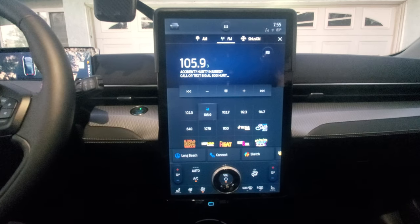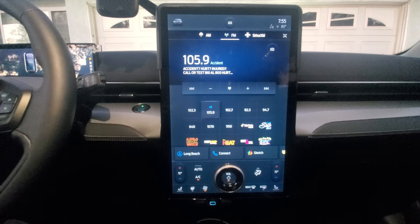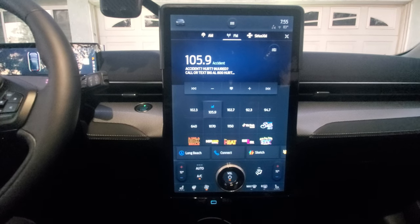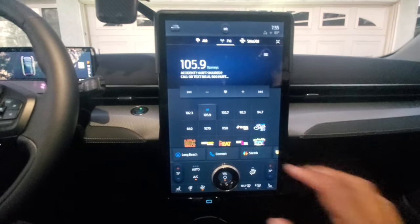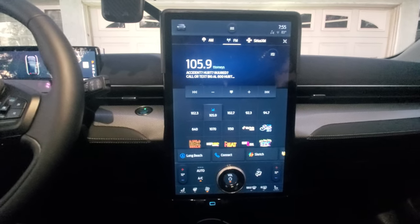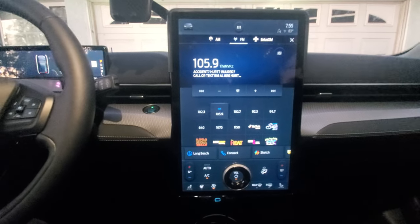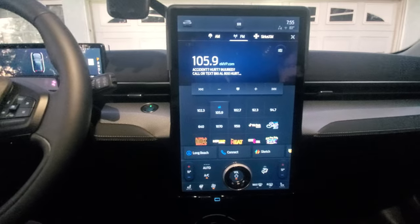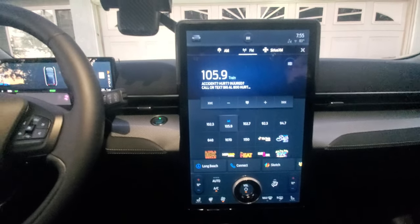The radio experience on the Mustang is a nice new experience for me, coming from a 2007 Ford F-150 and a 2008 Dodge Charger, where those radios have old-school physical buttons to access preset channels with no display. This Mustang's display brings a nice new convenience that I really like, and I'll show you what I mean.